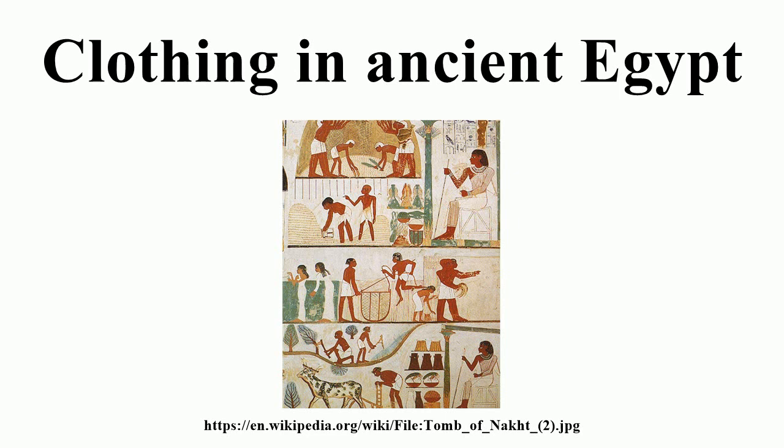Until the mid-18th dynasty, women wore a tight-fitting sheath dress — a simple garment that falls from just below the breasts to just above the ankles, held up by two shoulder straps. On statues the straps cover the breasts, but in painting and relief the single breast depicted in profile is exposed. The dress hugs the body with no slack, and even when women are shown in movement, sitting or kneeling, the dress still clings to the outline of the body as if elasticated.